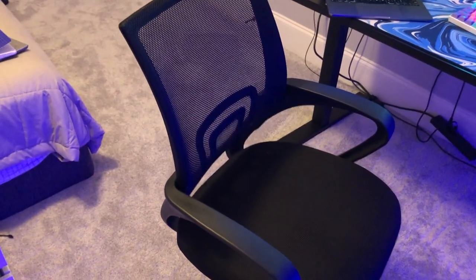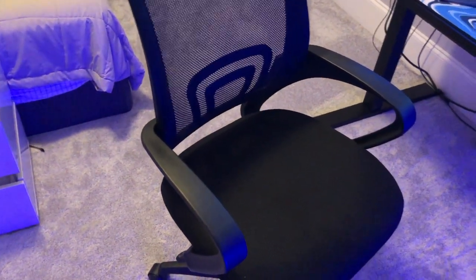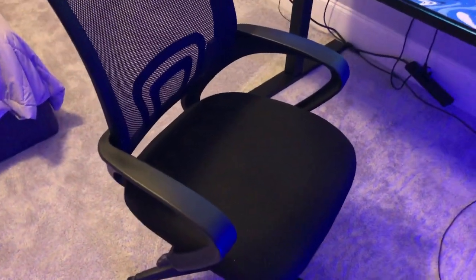Let me know what else I should add to it. This is my chair from Amazon — it is an ergonomic chair, very comfortable. I definitely recommend these over gaming chairs. Hope you guys enjoyed the video, peace out!